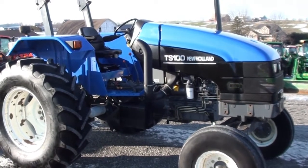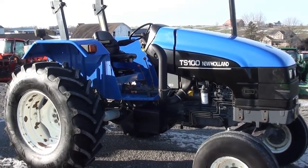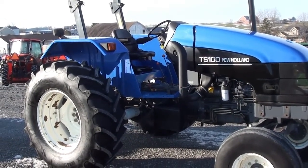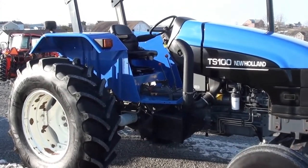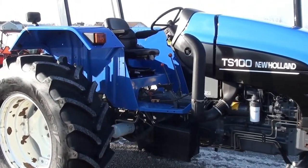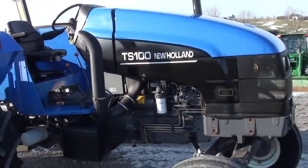Today we're showing you a 2001 New Holland TS 100 tractor. It's a two-wheel drive open operator station tractor with just over 1,000 hours on it — a very clean tractor. The engine is prior to all the tier 4 emission regulations. It's very much a simple tractor with a straight gear transmission, not a lot of bells and whistles.